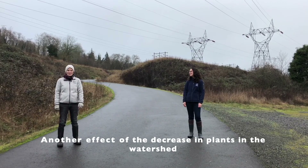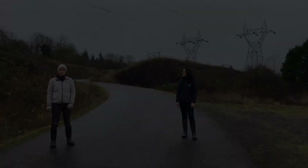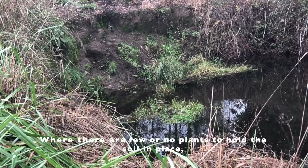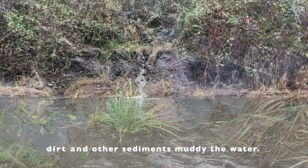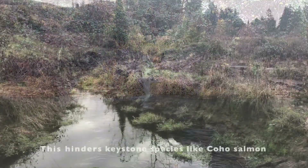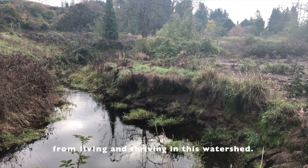Another effect of the decrease in plants in the Burnt Bridge Creek watershed is erosion. Where there are few or no plants to hold the soil in place, dirt and other sediments muddy the water. This hinders keystone species like coho salmon from living and thriving in this watershed.